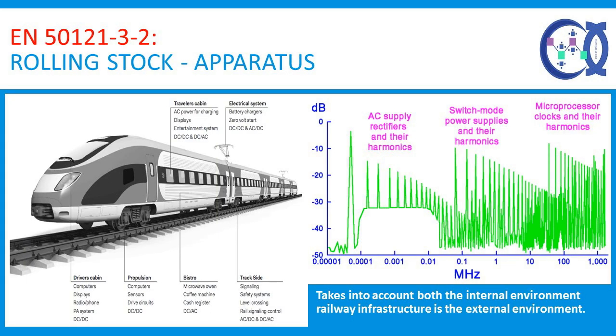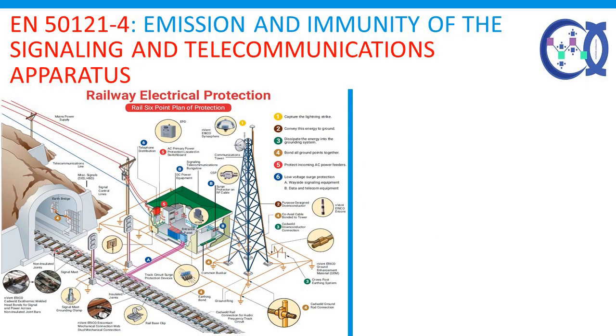EN 50121-3-2, Rolling Stock Apparatus: all electrical and electronic equipment installed on board must comply with EN 50121-3-2, which takes into account both the internal railway infrastructure environment and the external environment. The standard also considers any interference from portable radio transmitters used on board, such as walkie-talkies. The goal of the standard is to define the limits and test methods to meet emission and immunity requirements in relation to conducted and radiated disturbances. The emission requirements ensure that noise generated by the apparatus during normal operation does not exceed a level that would prevent other equipment from functioning properly. Similarly, the immunity requirements ensure that devices installed on board are not too susceptible to disturbances generated by other devices.